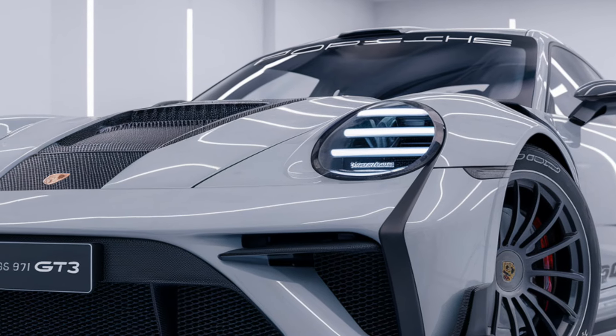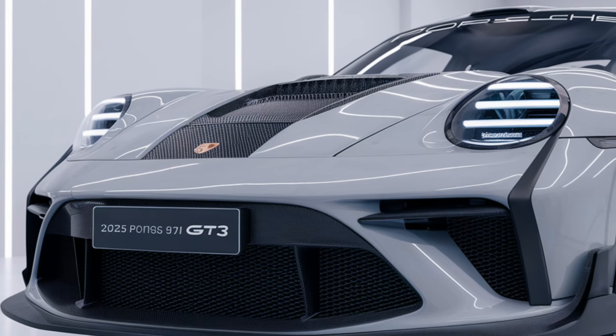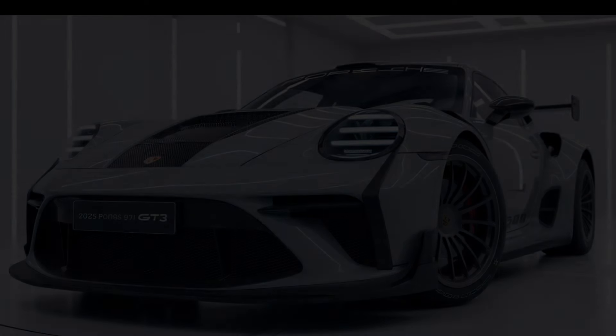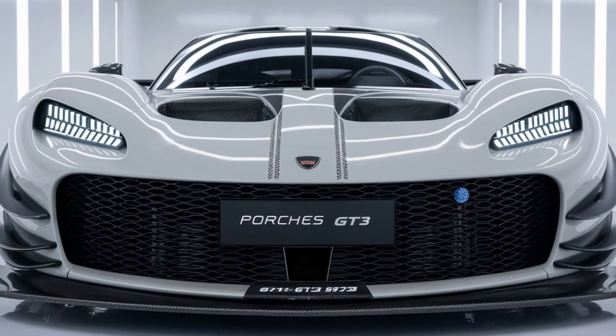Lightweight materials such as carbon fiber are used extensively to reduce weight, while its lowered stance and wide tires emphasize its performance-focused design. LED headlights and signature Porsche tail lights round out its sleek yet athletic appearance.